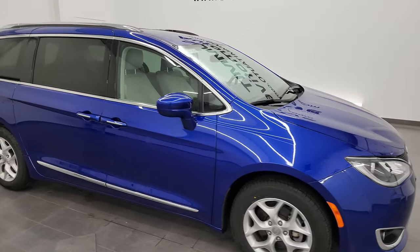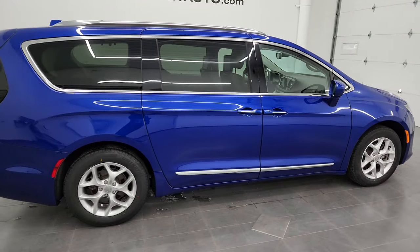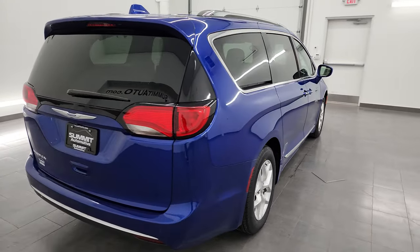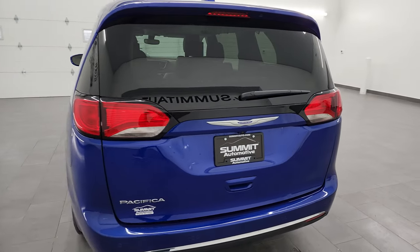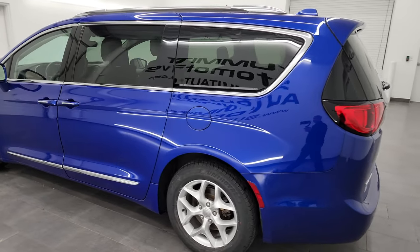Hey, this is Brett, and this 2020 Chrysler Pacifica Touring L Plus is stock number 23C12A. I am here at Summit Automotive in Fond du Lac, Wisconsin — your new and used Chrysler Pacifica and minivan headquarters.